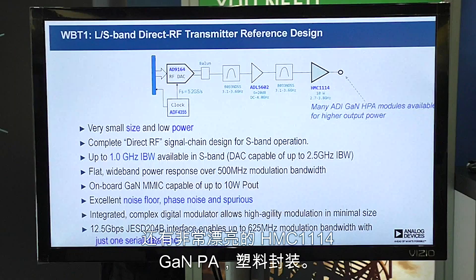A really nifty new HMC 1114 GaN PA in a plastic package. GaN PAs we have all day long, and we have lots of parts in plastic packages — but marrying those two technologies and getting GaN in a plastic package is a really big deal.